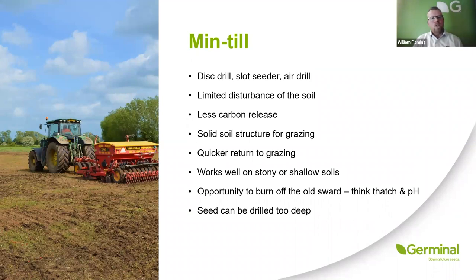The drill is the least important aspect of this operation. The most important aspect is how you deal with the old sward you're trying to destroy before you drill. It's really important to break up any thatch, get rid of it, and create a fine, firm seedbed so that you've got the best possible opportunity for new seedlings to establish.